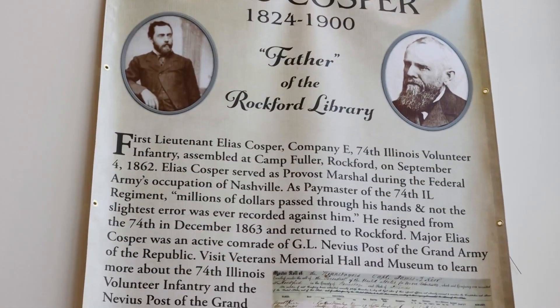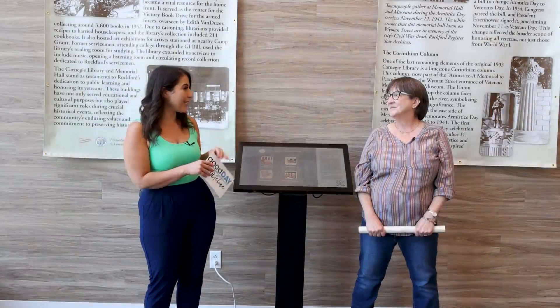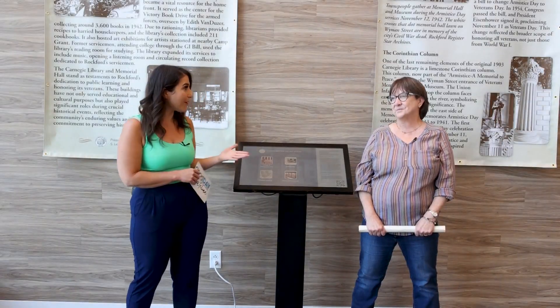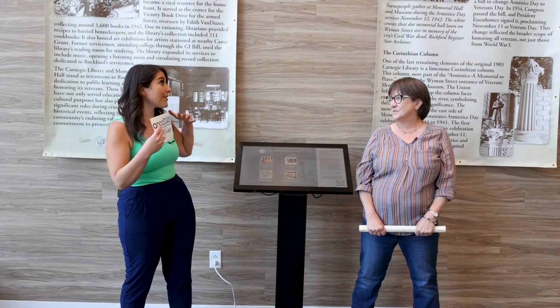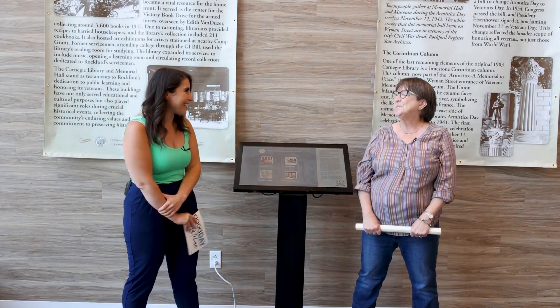We're hanging out inside the Rockford Public Library at the first floor gallery with Leanne Wright, who is the head curator at Veterans Memorial Hall. She was the leading force behind this exhibit. So tell us a little bit about it.